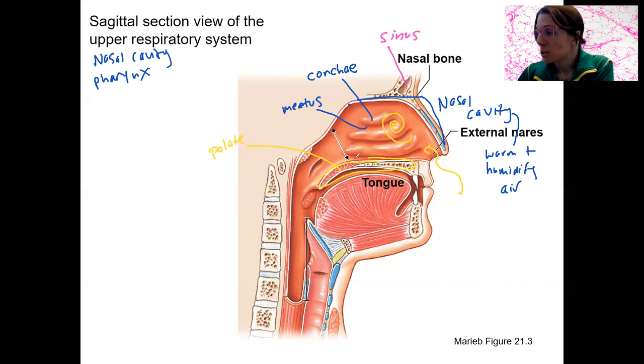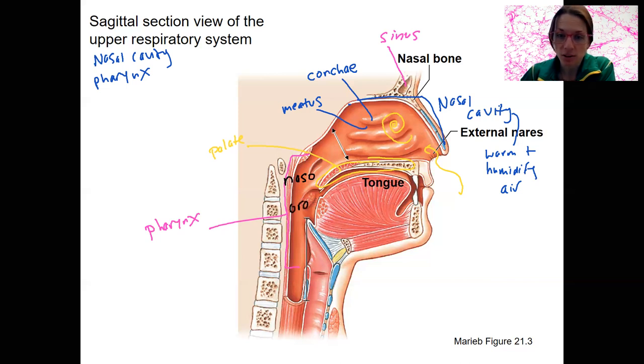Then we're ready to go down to the pharynx. This region from back here down to here is the pharynx, and there are three subregions to it. There's the nasopharynx, which is the most superior. That's going to be respiratory epithelium because it's just a continuation from the nasal cavity. We're going to have an oropharynx. This overlaps with the digestive system, so food coming in from the mouth is going to hit the oropharynx. So we need to have some protection there in terms of our epithelial type.